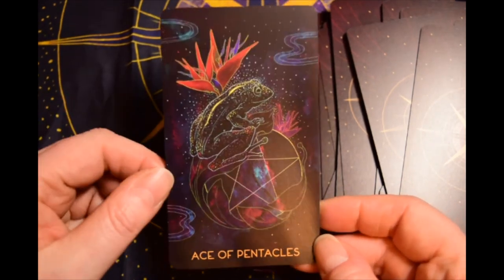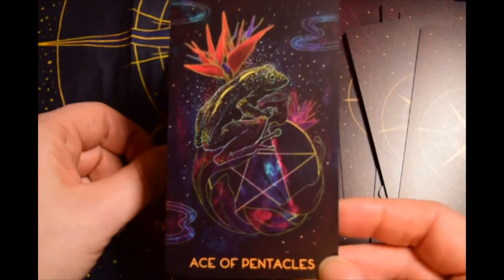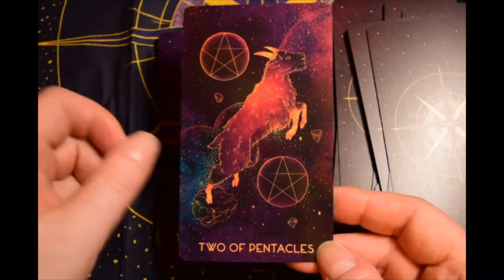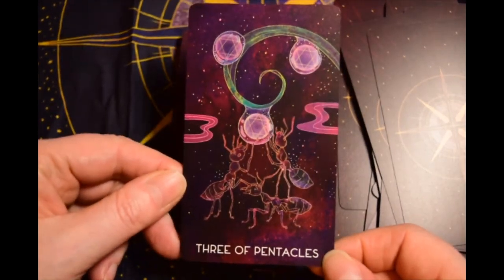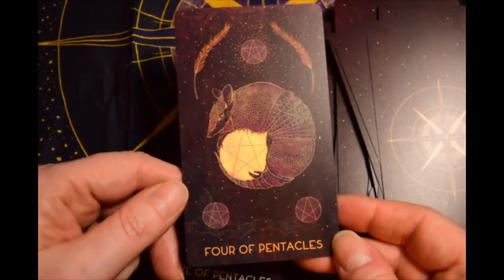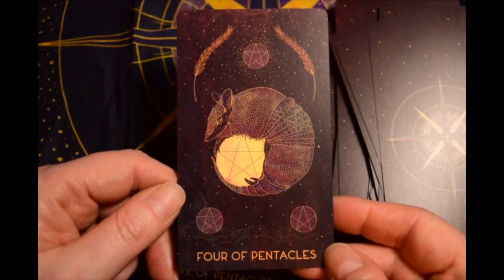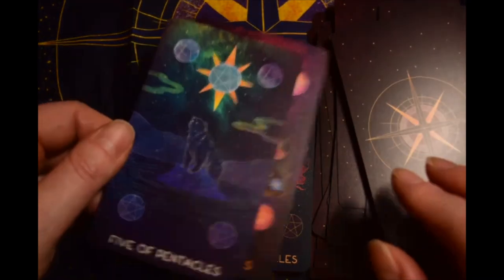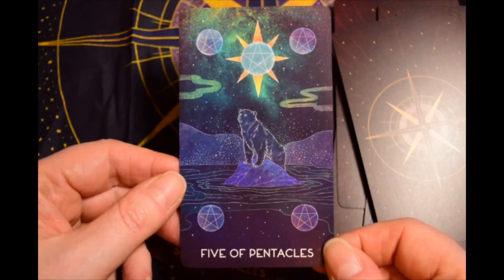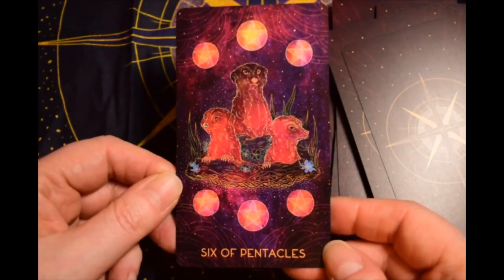Bird of paradise plant — I lived in California, they were everywhere. People have them in their yards just outdoors, gorgeous really striking plants. I'm not sure if that's an armadillo — I think it's an armadillo; correct me if I'm wrong. Polar bear. Some kind of bear. Six of Pentacles looks like prairie dogs.